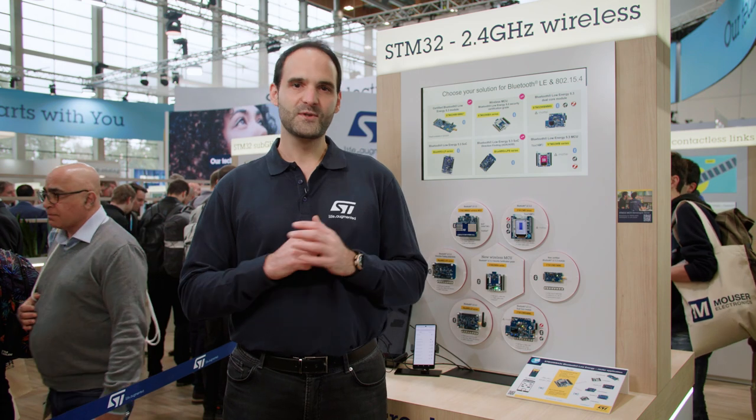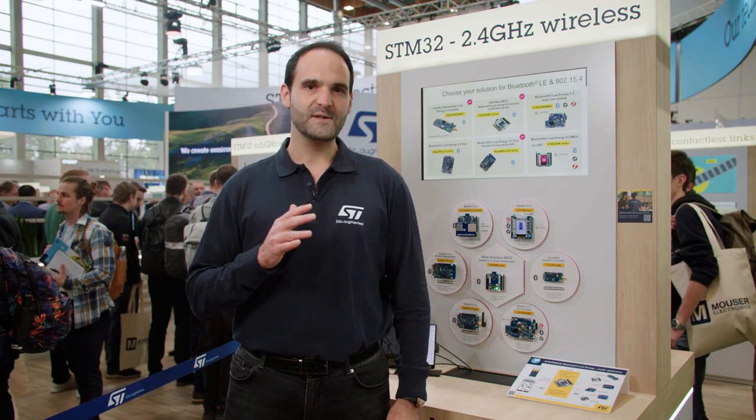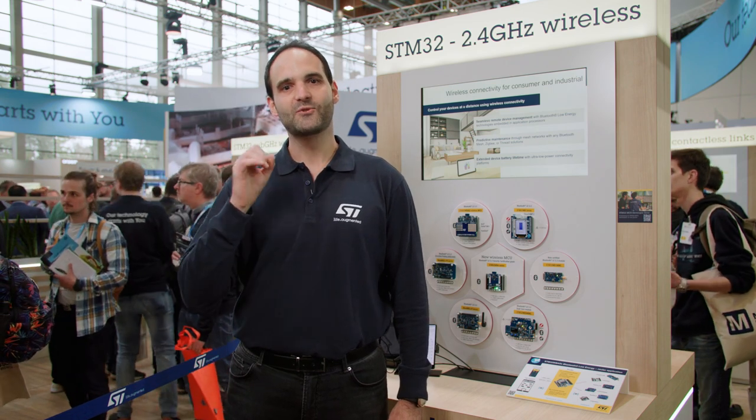Finally, when it comes to modules, silicon providers are usually basing their offers on third parties. On the other hand, we are proposing our own modules, and thus we can ensure the usual ST level of quality, supply chain performance, and longevity commitment. And cherry on top, all our wireless microcontrollers are based on ST's best-in-class ultra-low power platforms to drastically increase the battery life of your applications.